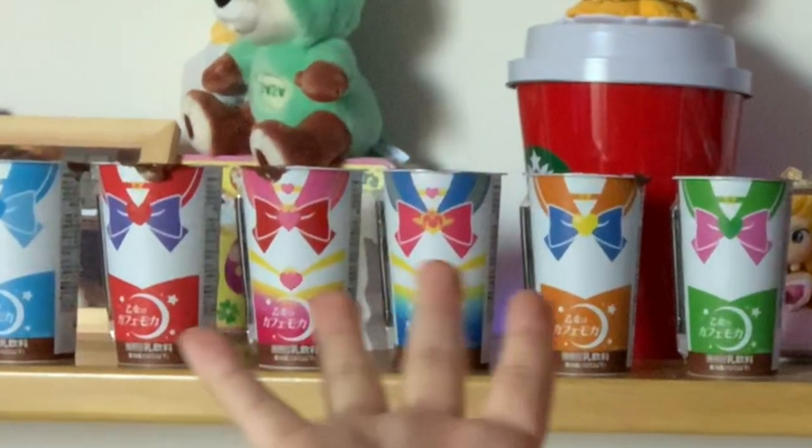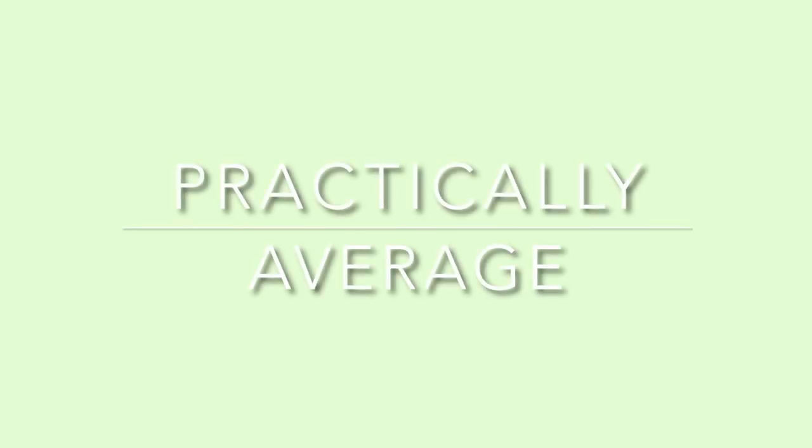Hello everyone and welcome back to my channel. Today we're going to be testing out some coffee, and it's a special type because it's the Sailor Moon set. Apparently I didn't know this was happening, but Keisuke found out that Lawson was going to be having this promotion.